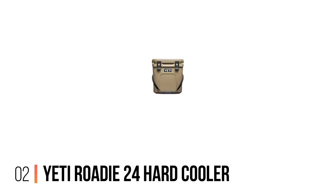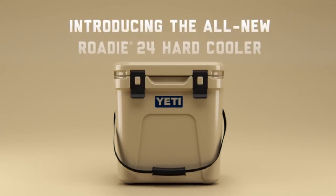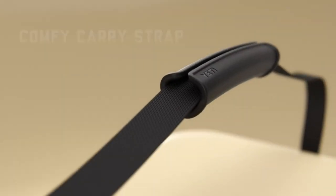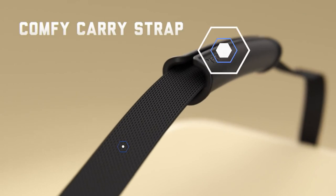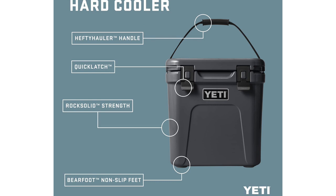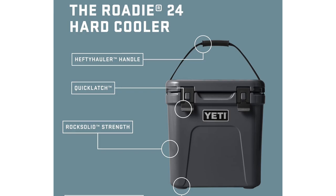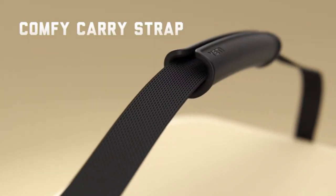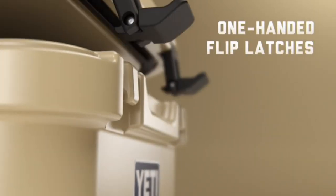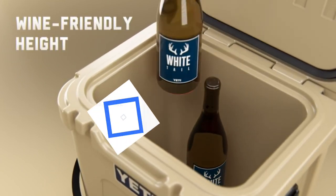Number 2: Yeti Roadie 24 Hard Cooler. Like most people, when Yeti started selling coolers, I was blown away by the price tag. After a few years, I gave in and purchased the Tundra. A few years later after that first purchase, I have just about every Yeti product they produce. The reason why I keep buying Yeti products is simple — they work. Not only do they work, but they are also over-engineered and built to last forever. When I buy something, I want to receive it and have the peace of mind that I made a good purchase of something that is well-made, durable, and serves its purpose.